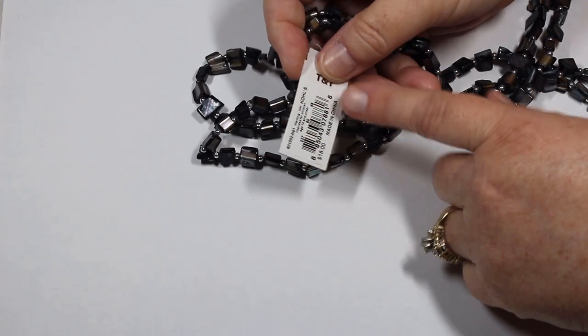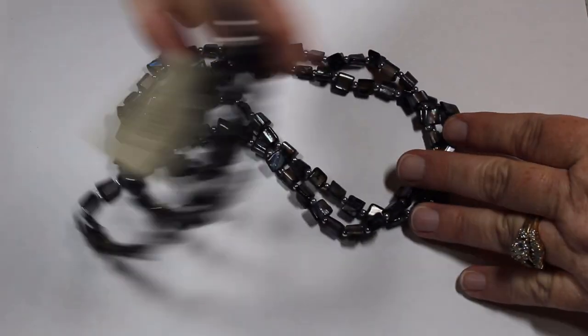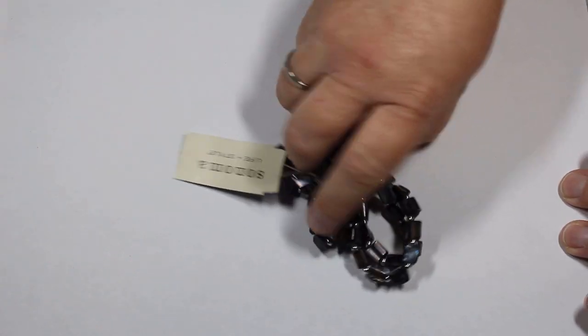Then we have this piece — it still has its tags on it. It's Sonoma, it says 18 dollars, and this would be dyed shell, double strand. It has that peacock color — it's really nice. I could see why they would ask $18 for it.